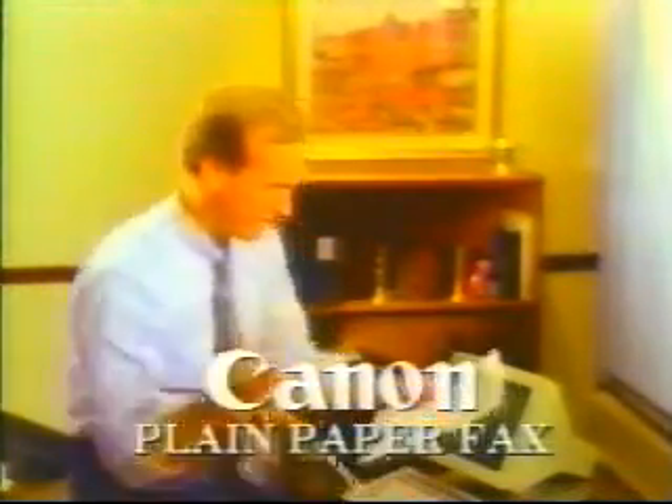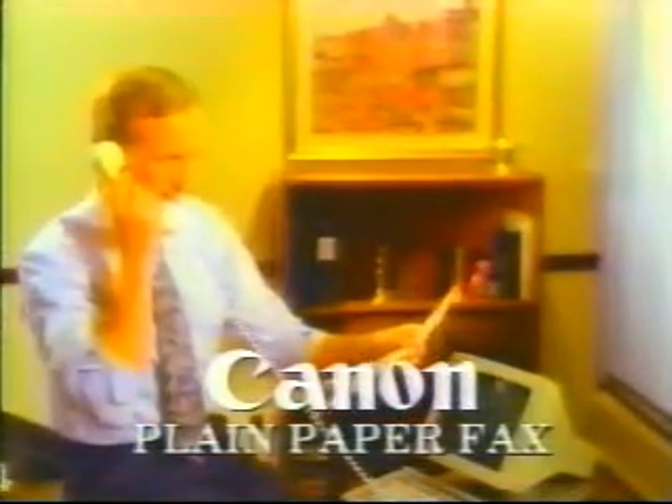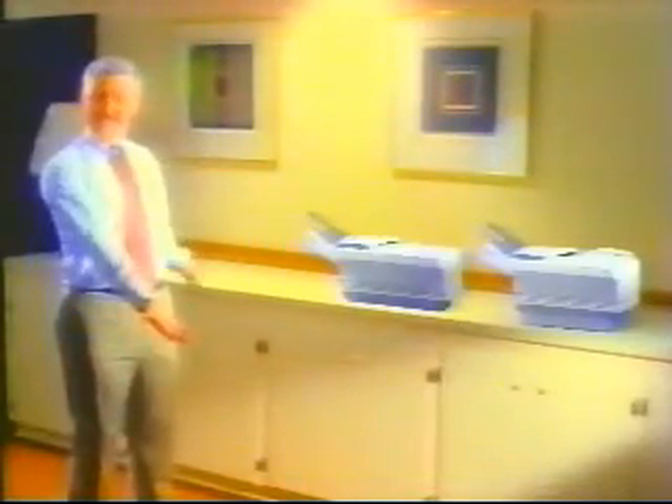Is your company image like your faxes? Curled and faded. Re-staff with a Canon plain paper fax that's crisp and clear. Automated office systems can put Canon's new laser class fax to work for you. No curling, no smudging, no fading.